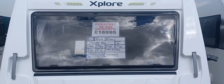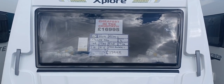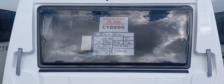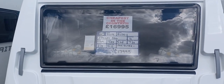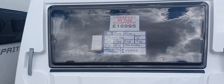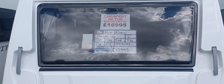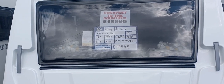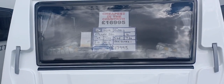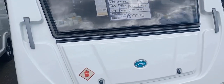Hello and welcome to Burton Caravan Centre. Just arrived, we've got this Elddis Explore 2019 554 fixed bed traverse bed caravan — cheapest in the country at £16,995 for a 2019 caravan. It's got a maximum permitted tow weight of 1,325 kg and an overall shipping length of 7.36 metres. It's a one owner from new caravan and is in absolutely fantastic condition throughout.